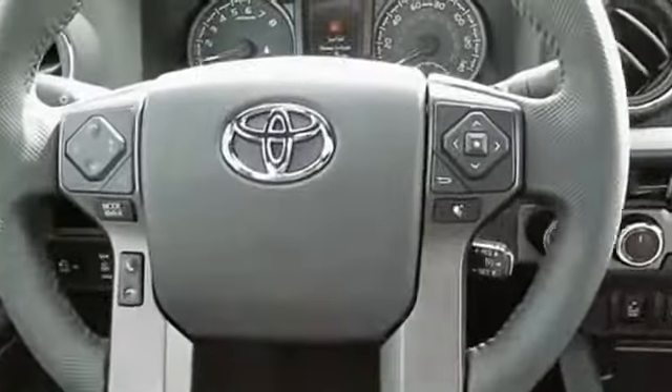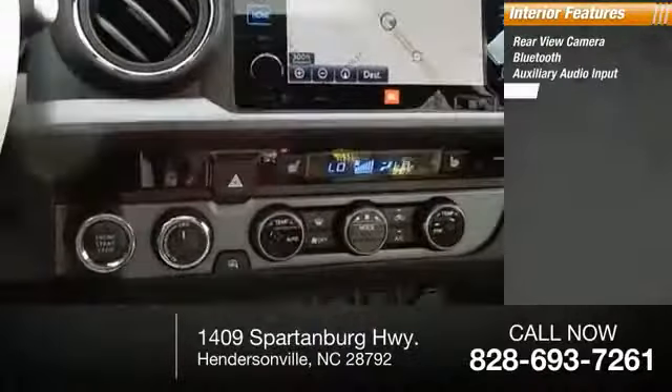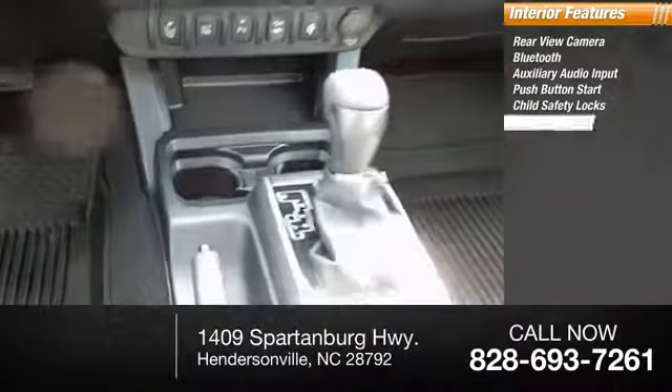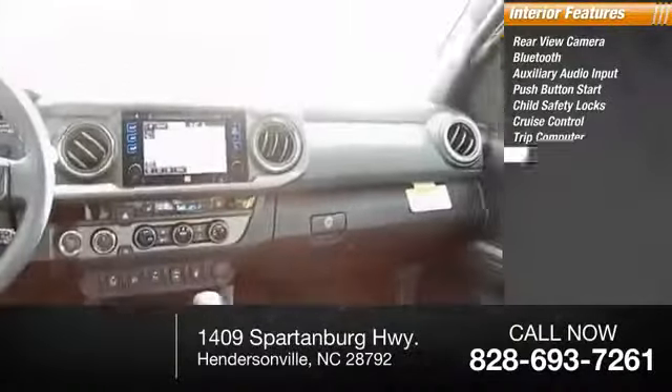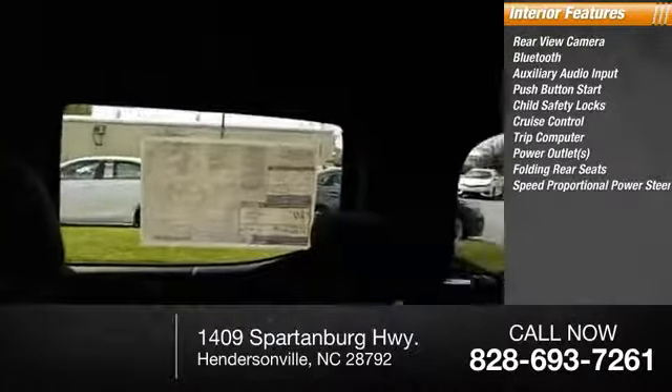Inside you'll find rear-view camera, Bluetooth, auxiliary audio input, push-button start, child safety locks, cruise control, trip computer, power outlets, folding rear seats, and speed proportional power steering.